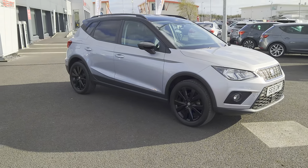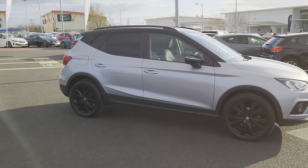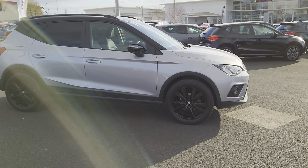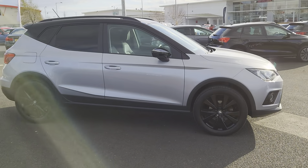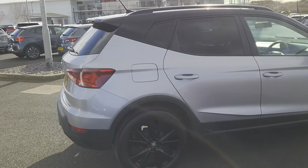In Urban Silver, it's got the black roof, black roof rails, black windows, black 17 inch alloys and mirror caps, and an integrated brake light in the back spoiler.